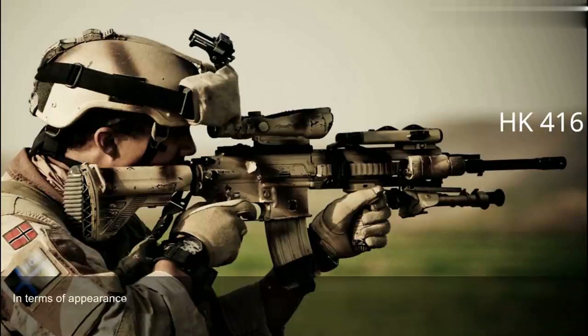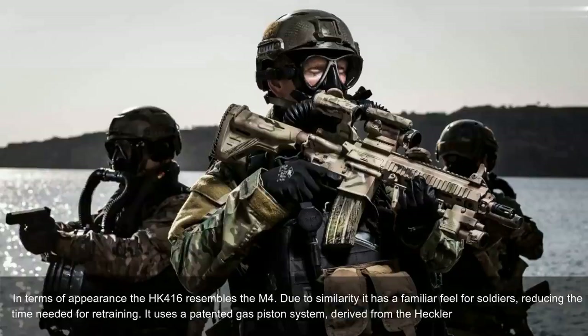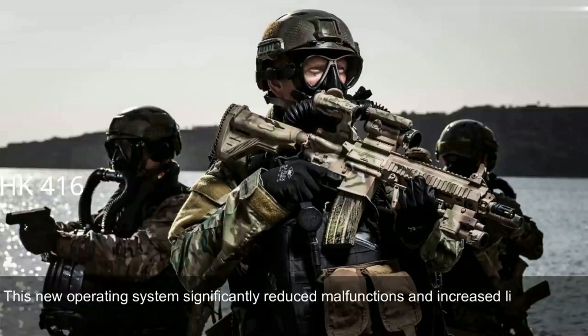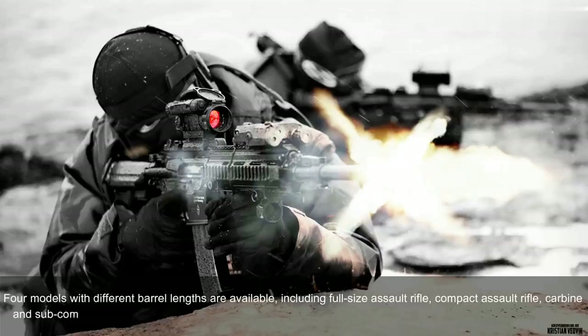In terms of appearance, the HK416 resembles the M4. Due to its similarity, it has a familiar feel for soldiers, reducing the time needed for retraining. It uses a patented gas piston system derived from the Heckler & Koch G36 assault rifle. This new operating system significantly reduced malfunctions and increased the life of parts, compared with the original Colt M4 carbine. Four models with different barrel lengths are available, including full-size assault rifle, compact assault rifle, carbine, and subcompact assault rifle.